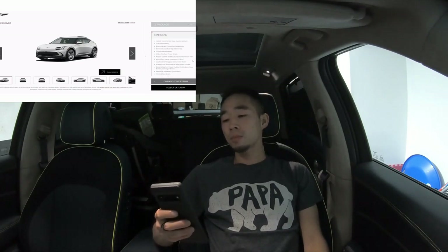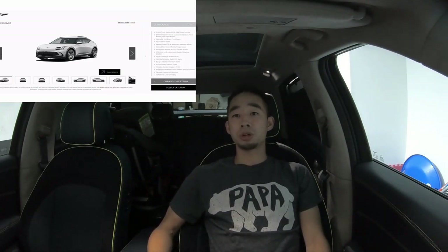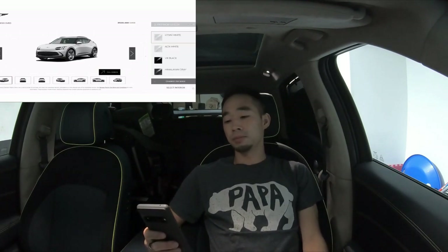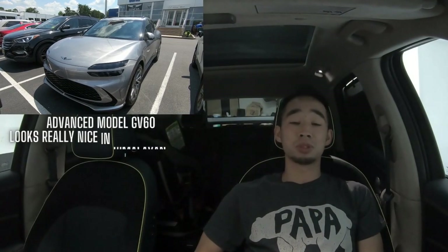On April 22nd my sales guy Brian contacted me, introduced himself, and said he'd be in touch as more details came in. We exchanged a few more emails going back and forth — nothing really concrete, just updates that we were still waiting. Then in June, I saw news that the very first GV60s had been delivered to the US, to a customer in California. I thought it was only a matter of time.